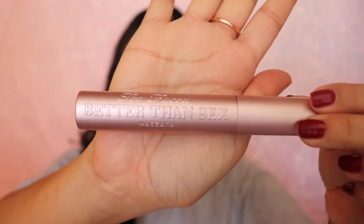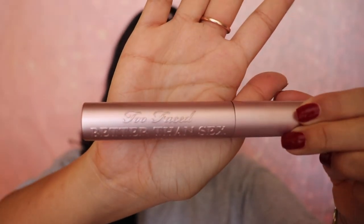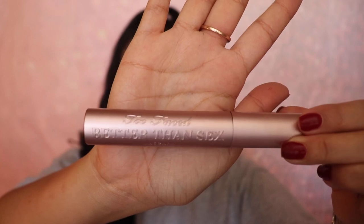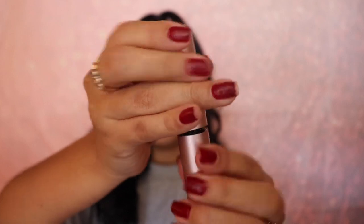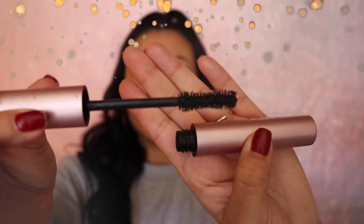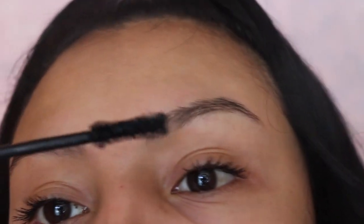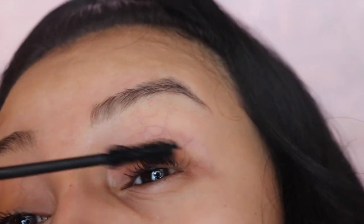This is the Better Than Sex mascara — it's the full size tube. I have used this mascara before. It can be a little clumpy, honestly, so you have to go easy on it and only apply a couple of layers. You don't need much product; with just three or four coats you'll be good to go. I'm going to be showing you guys a couple of layers with this mascara so you can see up close what it looks like. I personally don't apply too many coats because I like to use false lashes, but with just a little bit of product you can get full and long lashes.